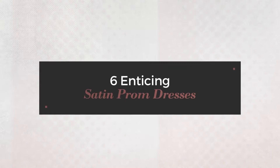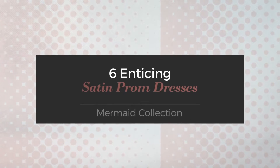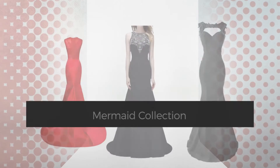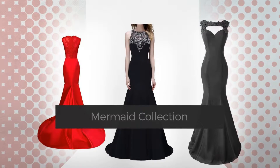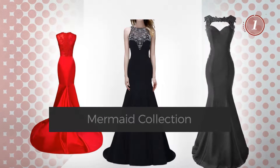6 Enticing Satin Prom Dresses, handpicked from over 3,000 fashion designers' catalogs. At any time, click the circle and get the details about your favorite dress.